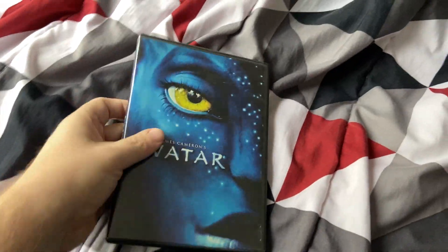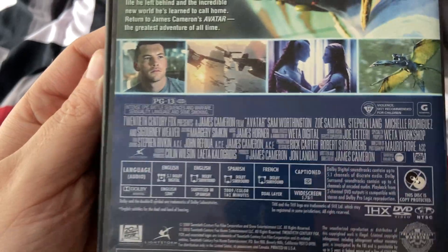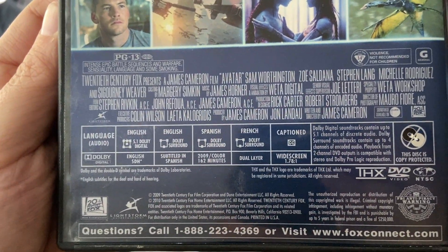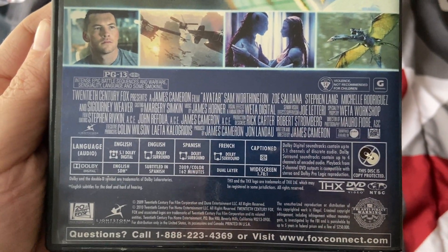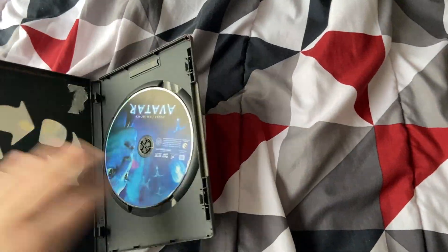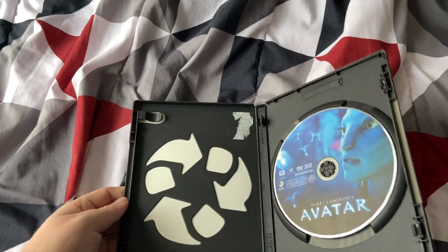And we have Avatar, the James Cameron film. The movie is from 2009. This is a Light Storm Entertainment production. Here's the disc itself, and it's in an Eco case.